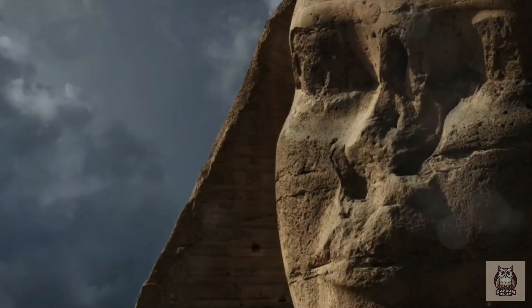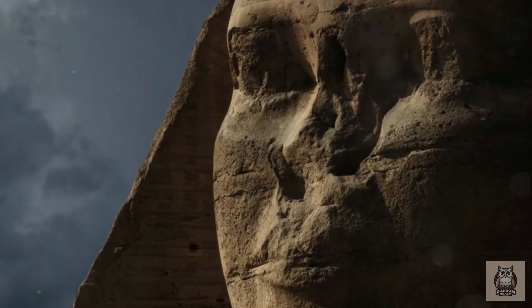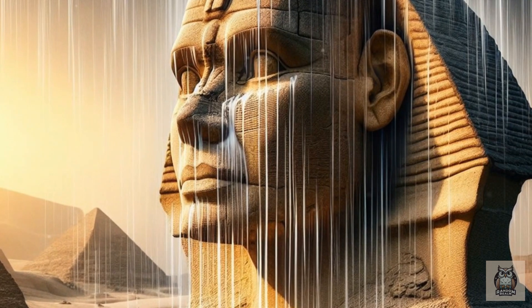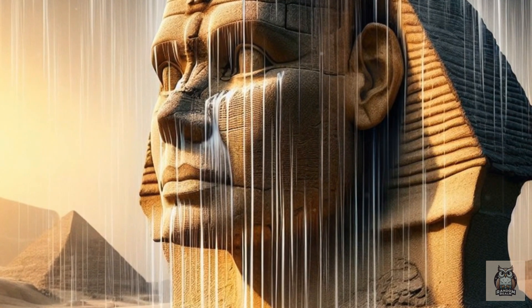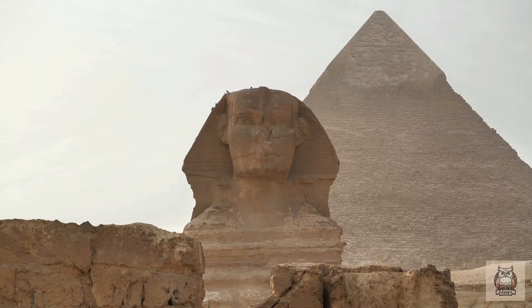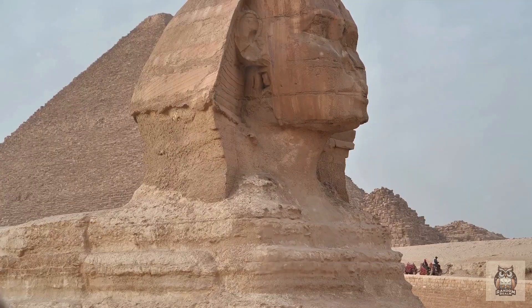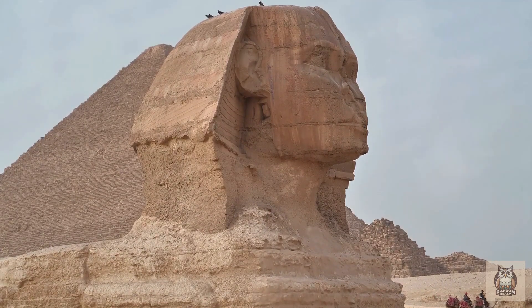Another theory proposes a contrasting force: water. Unlike wind, water carves distinct visual signatures. Flowing water can etch vertical channels, known as flutes, into the stone. Picture a sudden downpour transforming the Giza Plateau into a temporary riverbed, rain cascading down the Sphinx's face, relentlessly carving away at its features, leaving behind these vertical grooves like permanent frown lines. Additionally, water can leave horizontal streaks called striations. These water-carved features are a stark contrast to the smoothing and rounding effects of wind erosion.